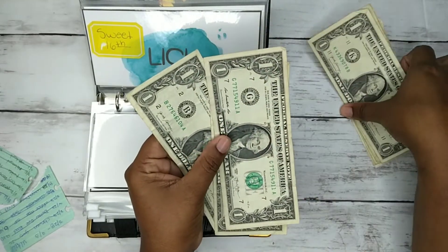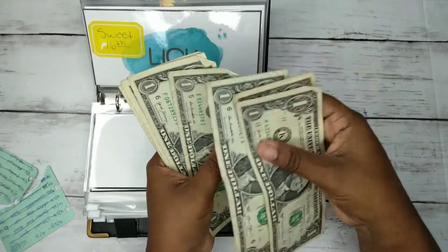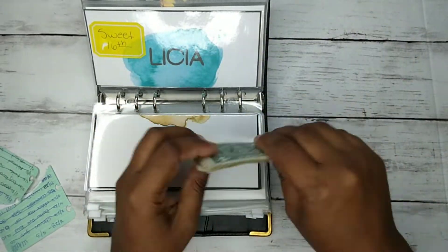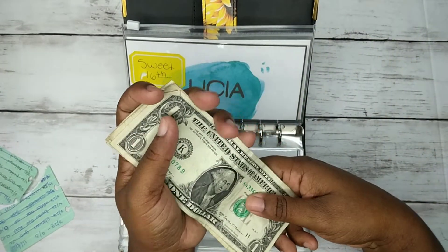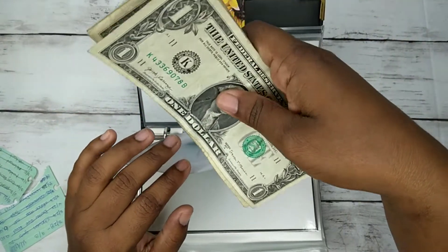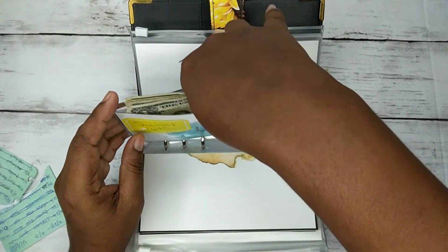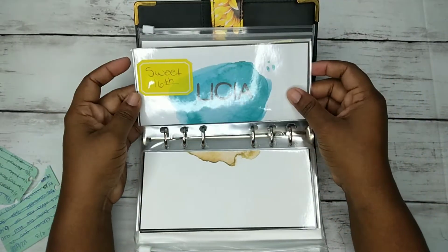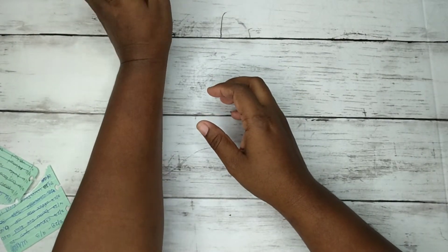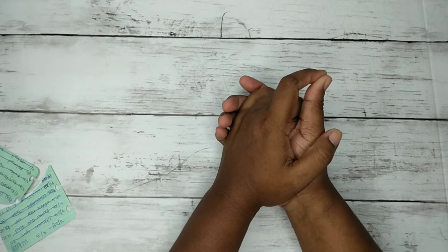Let me count — we have one, two, three, four, five, six, seven, eight, nine — we were like a dollar short. I think I have another dollar in my actual purse but I don't feel like going to get it. There's nine dollars in here. And that's it — thank you guys so much for watching and I'll see you guys in the next one, bye!